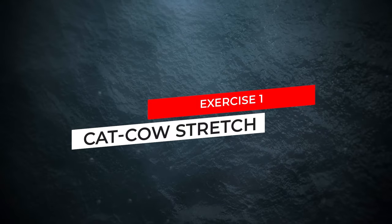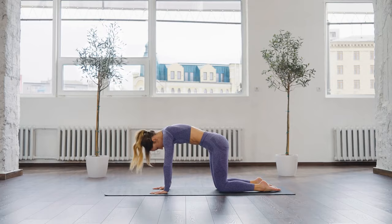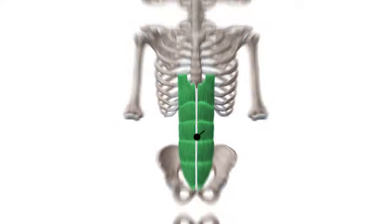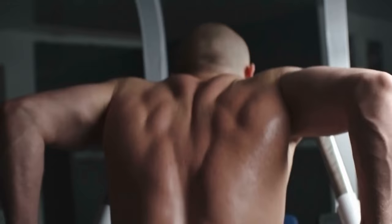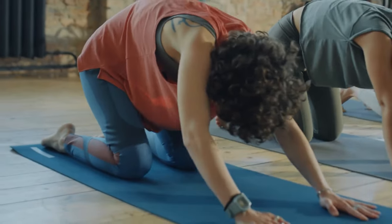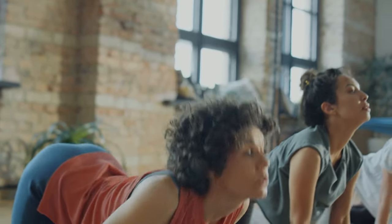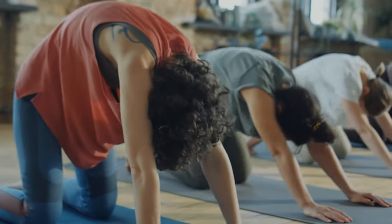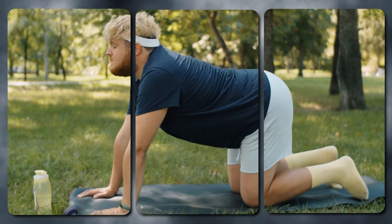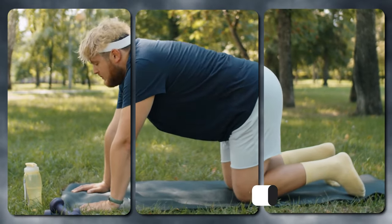Exercise 1: Cat-Cow Stretch. This gentle yoga-inspired movement targets the muscles along your spine, including the erector spinae, which run along your back, and the rectus abdominis, which supports your core. By alternating between arching and rounding your back, you'll encourage better mobility and circulation in the affected area. Studies have shown that regular practice of the Cat-Cow Stretch can lead to a 20 to 30% reduction in lower back pain symptoms over time.